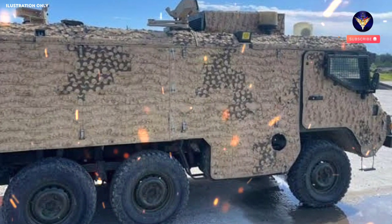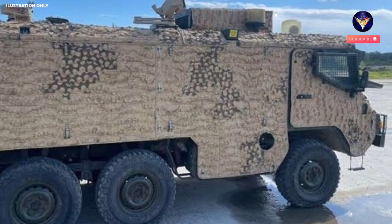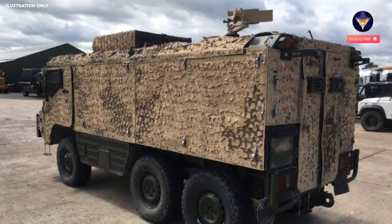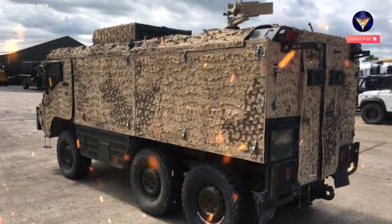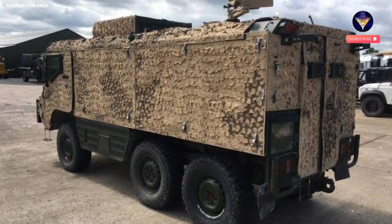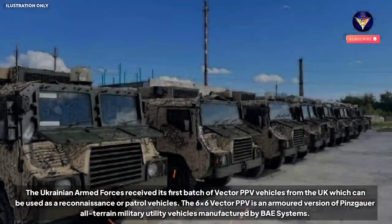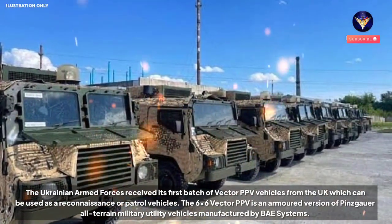Ukrainian military reportedly received an initial batch of British multi-role armored vehicles called the 6×6 Vector PPV. According to some reports, the Ukrainian Armed Forces received its first batch of Vector PPV vehicles from the UK, which can be used as reconnaissance or patrol vehicles.